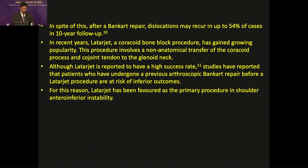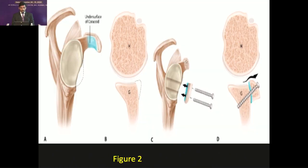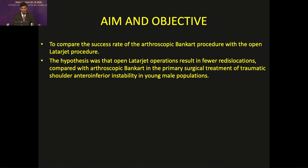Despite Bankart repair, the dislocation rate may recur in up to 54% of cases at ten-year follow-up. In recent years, the Latarjet procedure — a bony block procedure — is gaining popularity. This involves the nonanatomical transfer of the coracoid process along with the conjoint tendon to the glenoid neck. The Latarjet procedure has been favoured as a primary treatment modality for traumatic anterior shoulder instability. In the procedure, an osteotomy is made at the base of the coracoid process, the anteroinferior part is approximated towards the glenoid wall defect and fixed with screws. The aim is to compare the success rate between arthroscopic Bankart repair and open Latarjet procedure, hypothesizing that open Latarjet results in fewer complications.